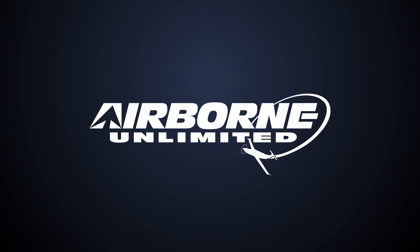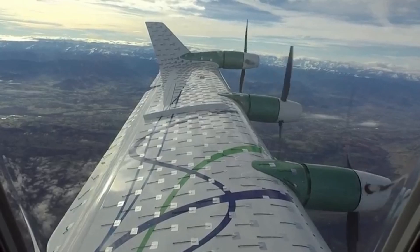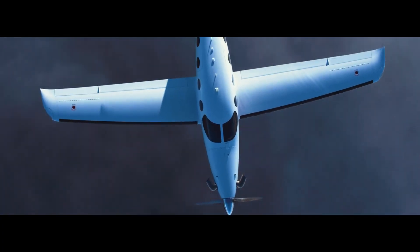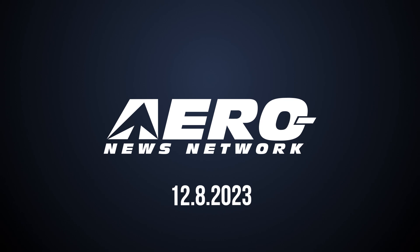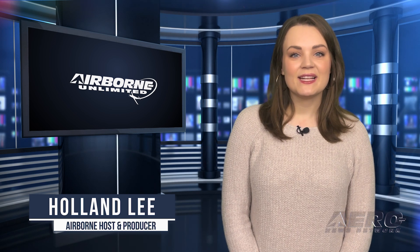Coming up on today's episode of Airborne Unlimited: Eco Pulse rides for the first time ever. Rotor begins production on uncrewed helicopter. Epic E1000 GX sees VEKE certification. Welcome to Airborne Unlimited. I'm your host Holland Lee. Let's get into today's stories.